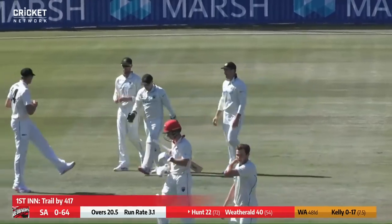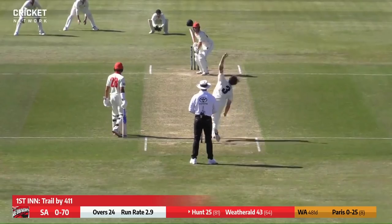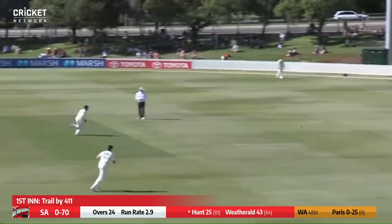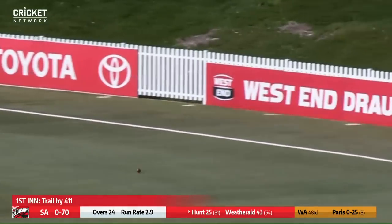There we go — that's none for 64. Pull shot out towards the boundary, that'll race away for four to the eastern side of the ground — good shot from Henry Hunt.